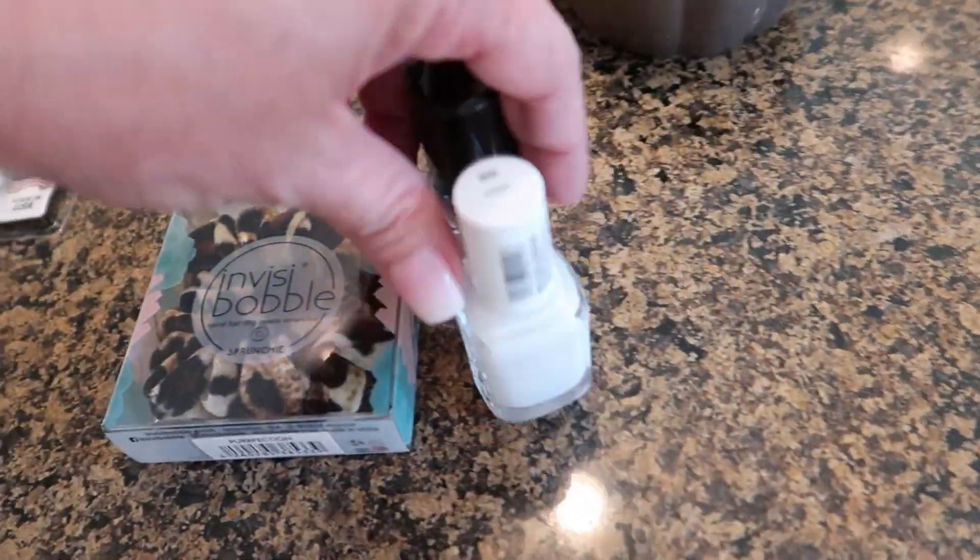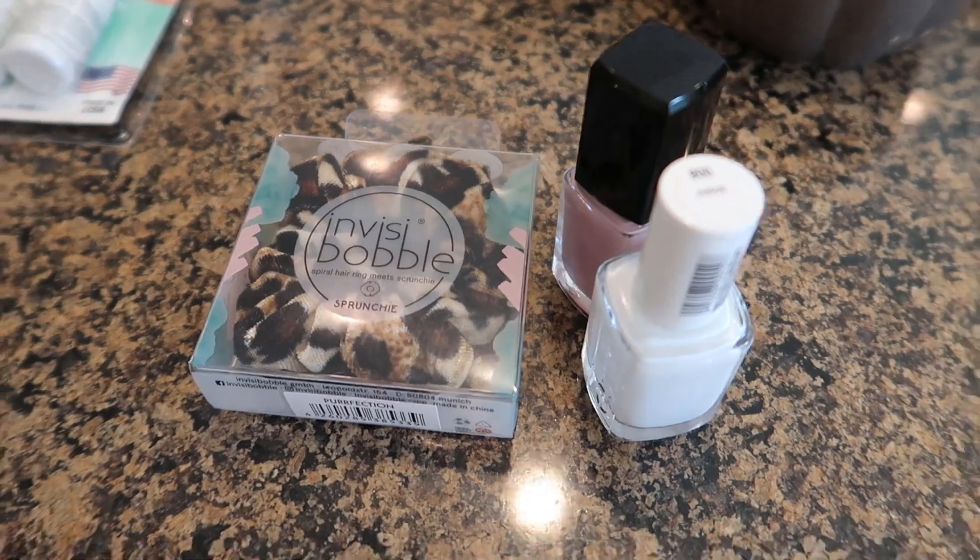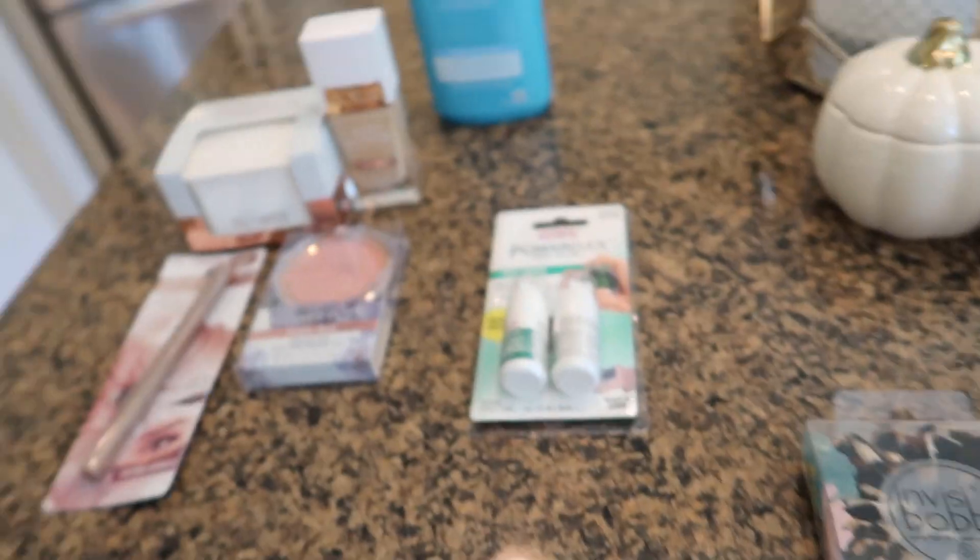You already saw the Ulta haul — my Invisibobble and my two little thingamabobbers. I picked up some groceries, already have them put away. The doggies didn't ignore me when I got home! And I think that's it. Emily is back at her house unloading groceries. I will see you guys in my next video. Bye!